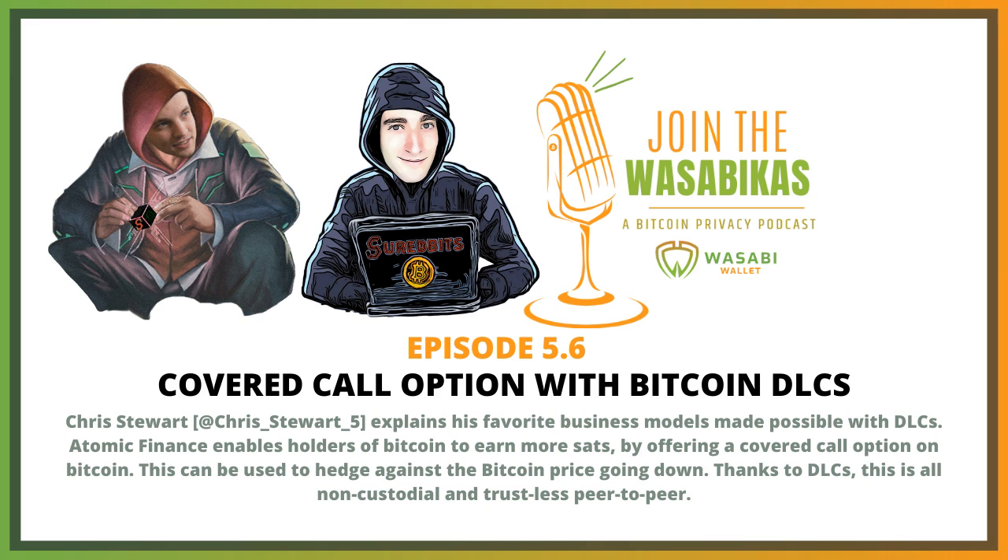I am a hodler of Bitcoin and I'm looking to make some yield on my Bitcoin. Let's say our theoretical strike price is $100K. If the Oracle that me and Nadav choose broadcasts that the Bitcoin price is over $100K at the maturity date, Nadav can exercise the option and take my one Bitcoin in exchange for the premium. If the Bitcoin price is under $100K, I get to keep the premium that Nadav put up front for the right to purchase that Bitcoin. All of this is done in a non-custodial way — me and Nadav are in a two-of-two multisig for the duration of the option, waiting for the Oracle to broadcast the price at expiration, and then the Bitcoin goes one way or the other depending on the outcome.